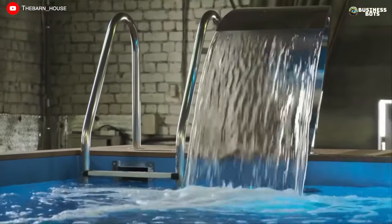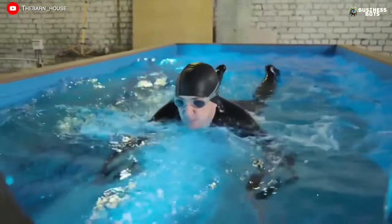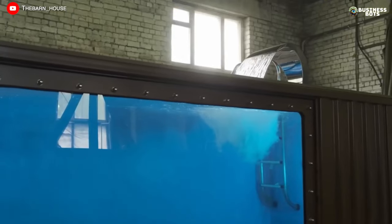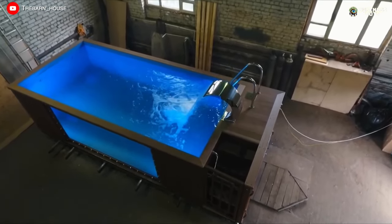A shipping container is essentially a sealed and ready-to-install structure. Therefore, the entrepreneur only needs to find high-quality options at the lowest price and hire workers to manufacture and install such pools.